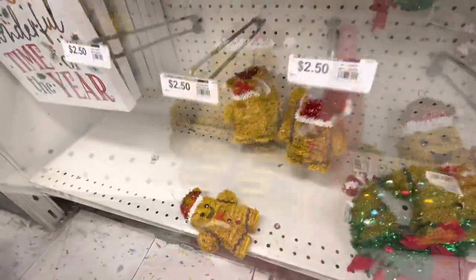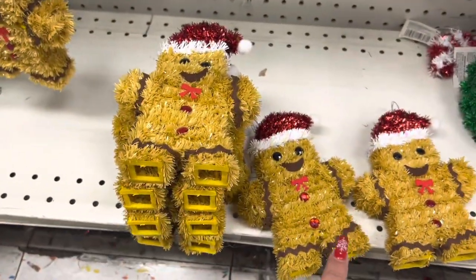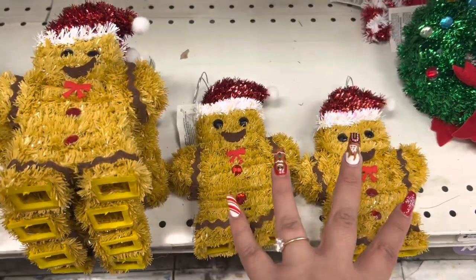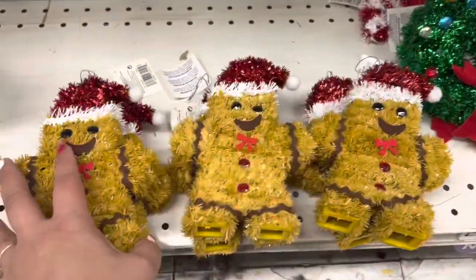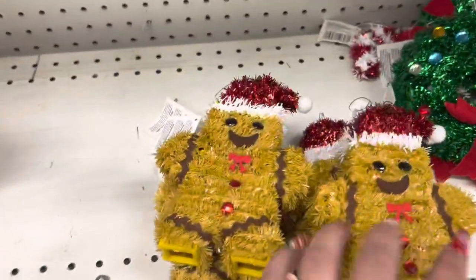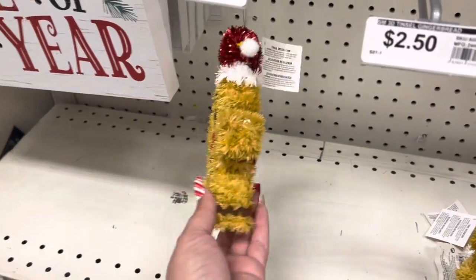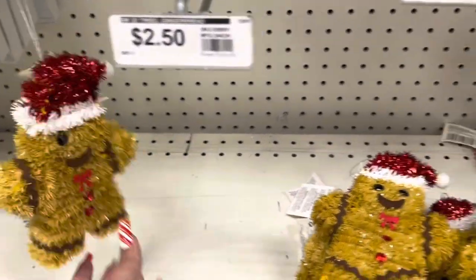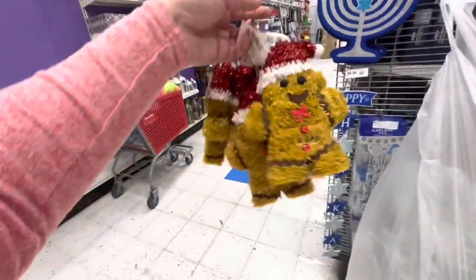I called my mom and my sister and they both want two each, so I'm getting two for me, two for my mom, and two for my sister - there's exactly that many available, so it was meant to be! There's only one left with no eye, but I'm gonna take these - so cute! I've got the babies secured!